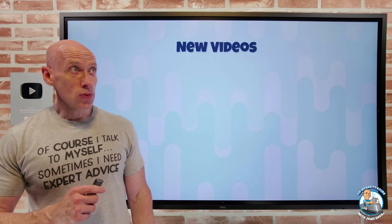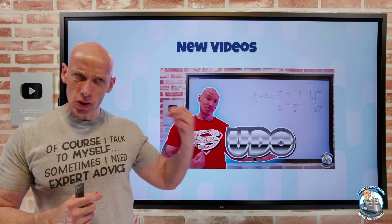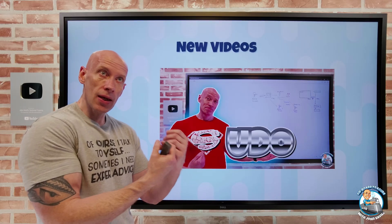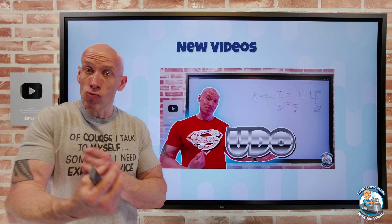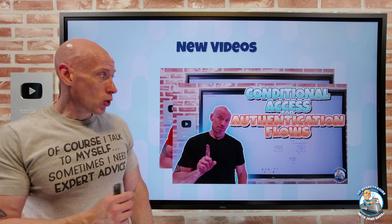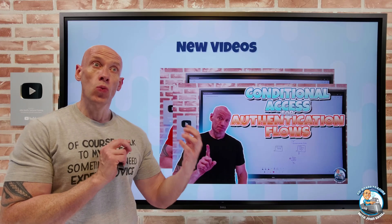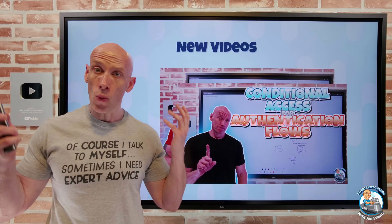New videos this week. I dived into sudo for Windows — as in superuser do — where I'm in a shell and want to run something elevated. Now we have sudo capability for Windows to make it really seamless. And then I explored conditional access for authentication flows, specifically the device code flow and authentication transfer, and ways to lock those down because they can be used for phishing attacks against our users.